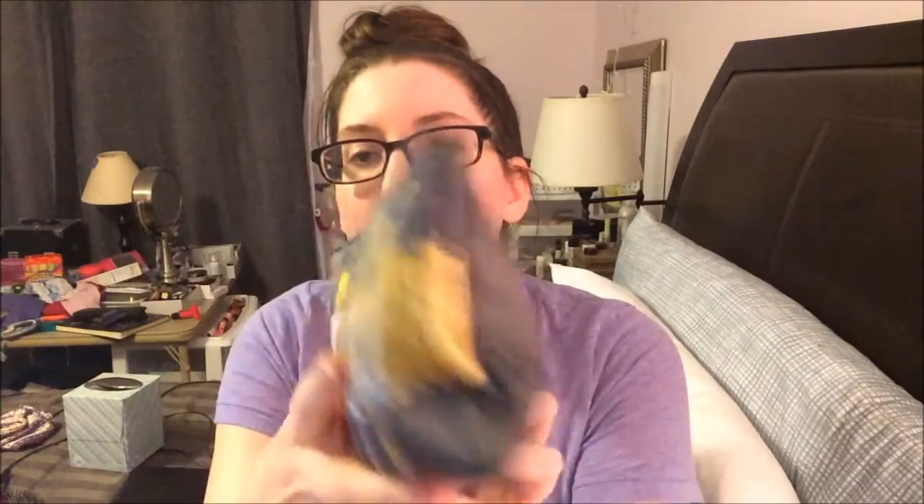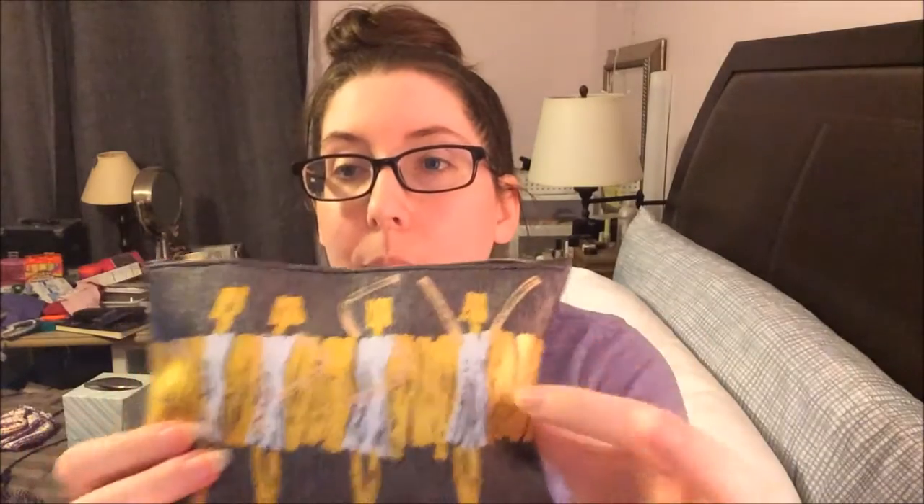So here's the bag this month — the month of September. I cannot believe it's September already. It has this like glittery finish which is really cool, and then the gold and white. The gold is glittery and the white not so much, and it's like ladies posing. So let's just dive right in.